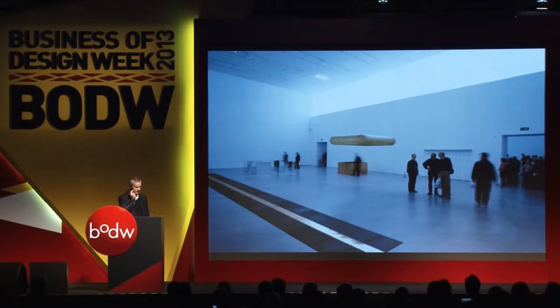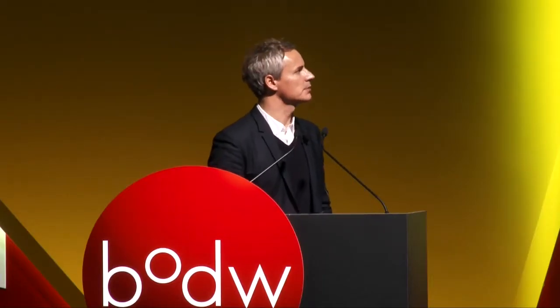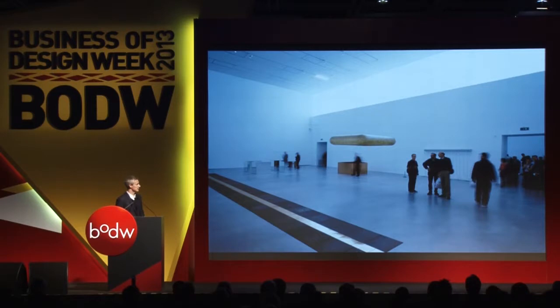Nine years later Tate Modern opened. It provides similar gallery spaces, slightly larger than the Goetz Gallery but very similar in concept — white cube spaces, with natural daylight whenever possible, top-lit or clerestory, like the Goetz Gallery. They're bigger in scale obviously, but very simple, good spaces for art.